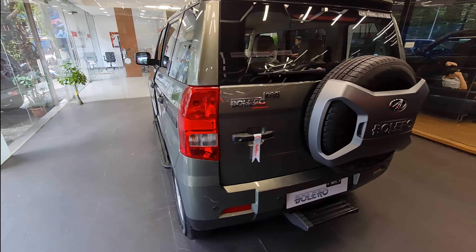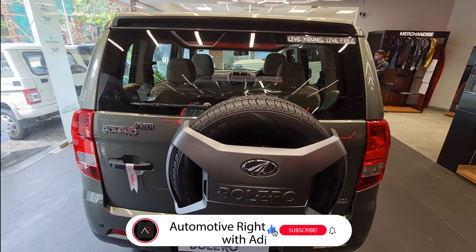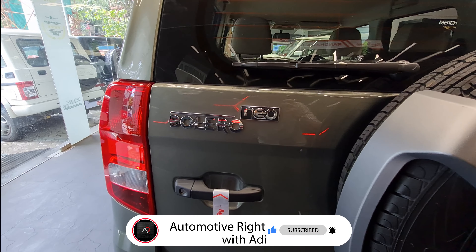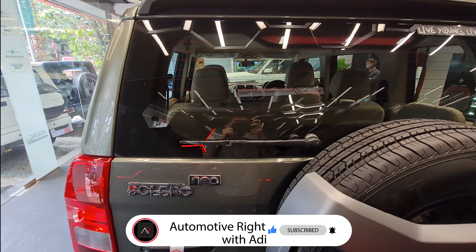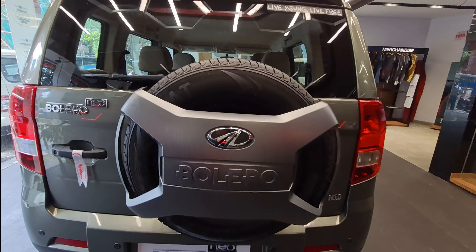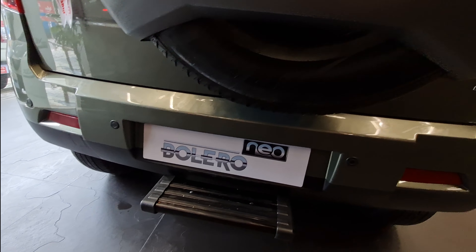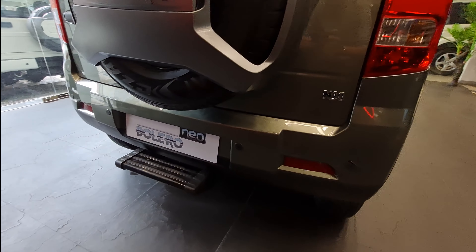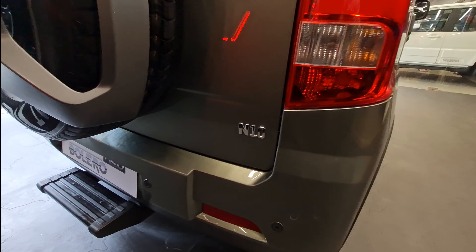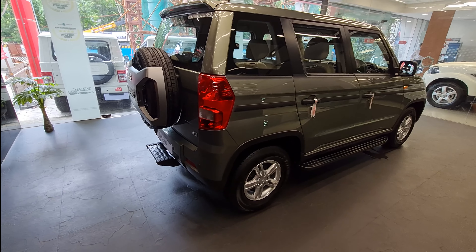At the back of the car, we have the Bolero Neo badging, rear wiper, and rear defogger. The spare tire is also an alloy wheel, which is mounted on the rear along with rear parking sensors. These levels give the car a more rugged look.